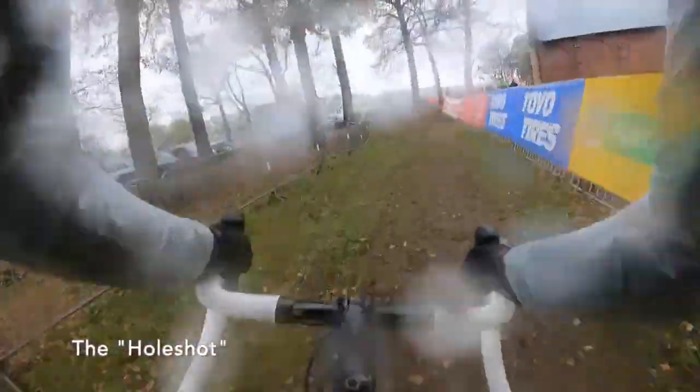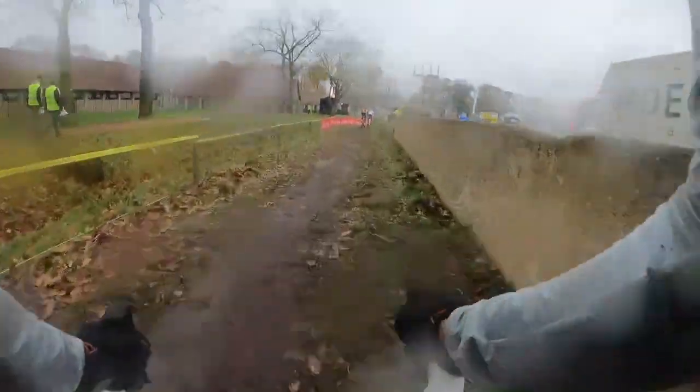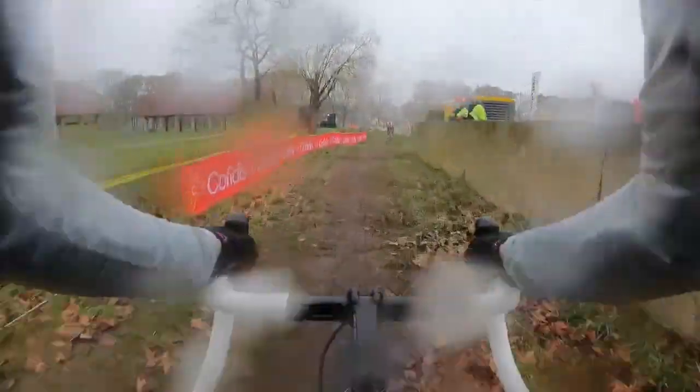This is what I would call the holeshot. We're coming up on a ditch we've got to pump through and then a sharp bottleneck to the left. Be careful because under this mud there's a bit of a curb which could be an opportunity to potentially flat on.